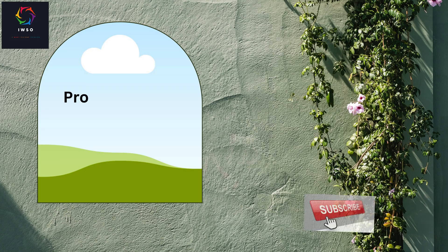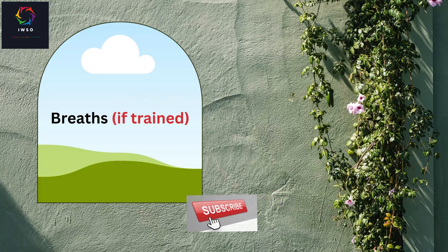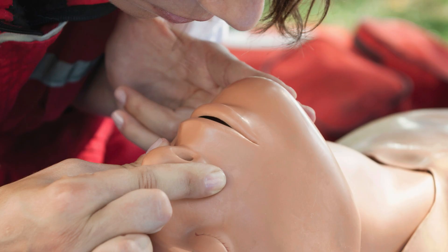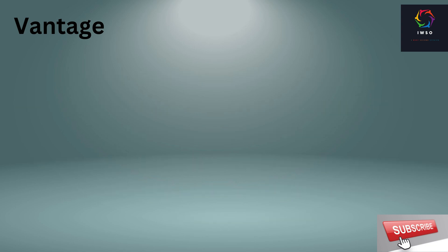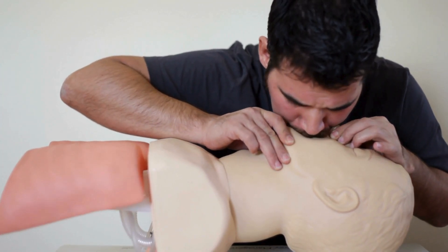Number 7: if you are trained, you can provide rescue breathing. Pinch the nose shut, place your mouth fully over the person's mouth, and blow to make the chest rise. Give 2 breaths, each lasting about 1 second.